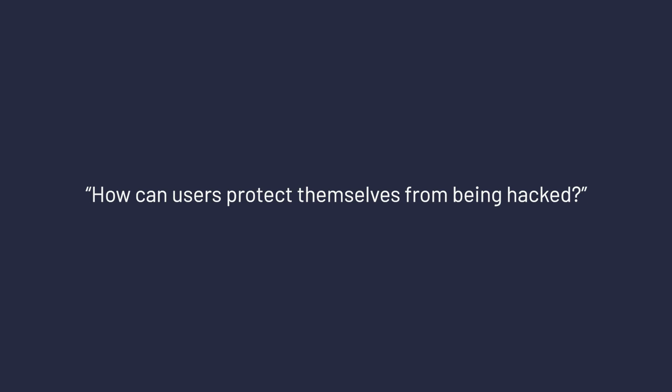How can users protect themselves from being hacked? The most important thing you can do is keep all of your software up to date — most importantly, your browser and your operating system. These are really your first line of defense against a lot of cyber threats, so making sure they're up to date is imperative. Also, be on the lookout for phishing scams. When you see a suspicious email in your inbox, you should report it as spam, and if you're in a company, you should report that to your IT department.